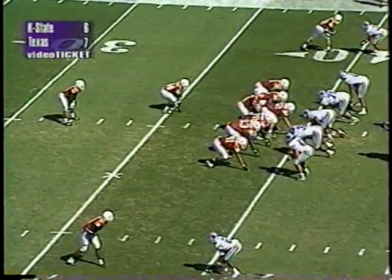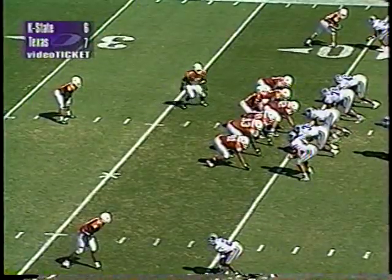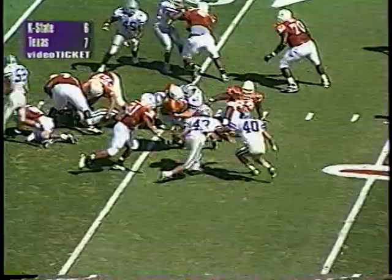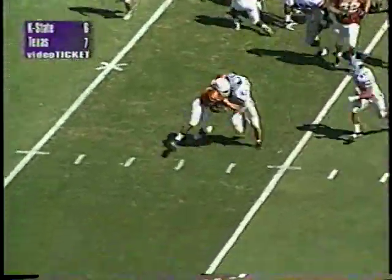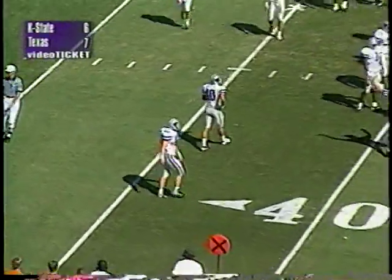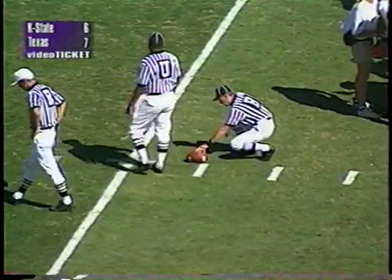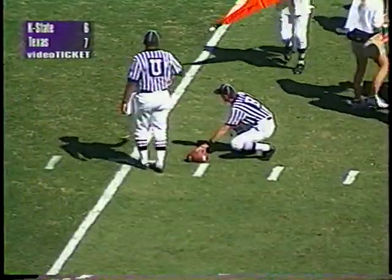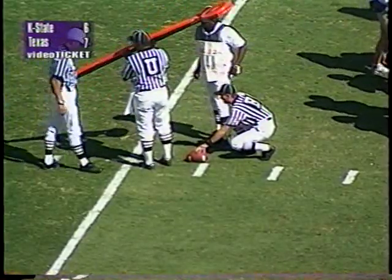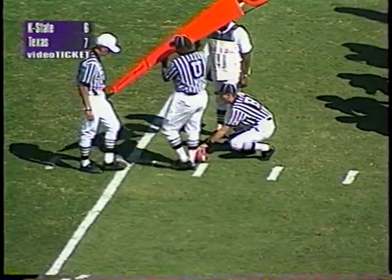Third and one for Texas at their own 40. Staggered set behind Applewhite — they move Brown in motion, hand it off to Hodges Mitchell, he cracks forward, gets shoved back. It's going to be close as Mark Simino throws him down — it'll depend on the spot. Seven six Texas with the lead on a hot day here in the middle of Texas. The heat's a big factor — the Wildcats are trying to get as much water in them as they can.